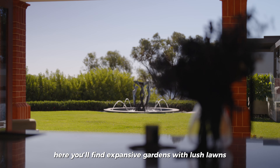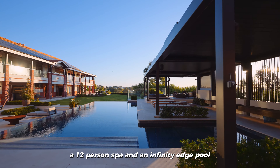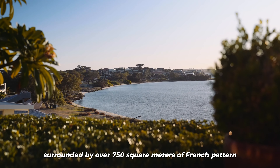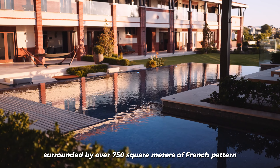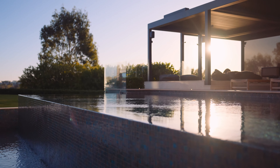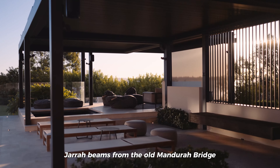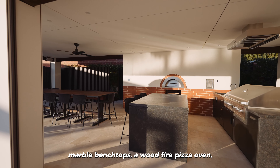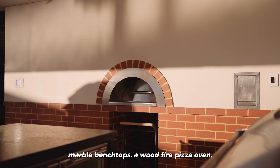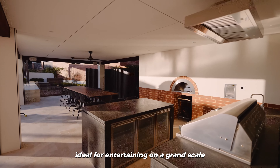Here, you'll find expansive gardens with lush lawns, a 12-person spa, and an infinity-edge pool surrounded by over 750 square metres of French-patterned travertine pavers. The alfresco area, featuring recycled Jarrah beams from the old Mandurah Bridge, boasts a kitchen with honed marble benchtops, a wood-fire pizza oven, a barbecue, and a dining space ideal for entertaining on a grand scale.